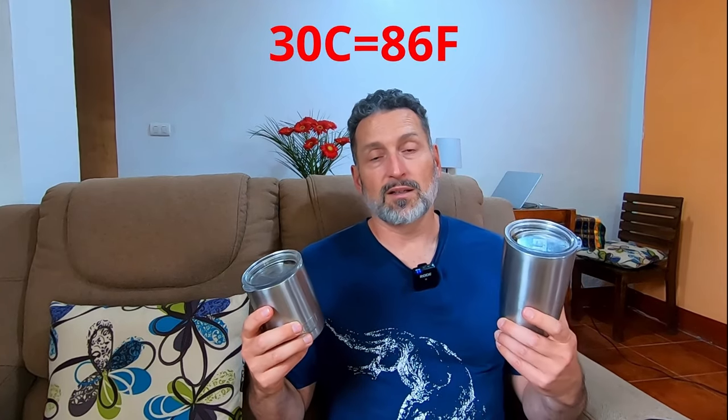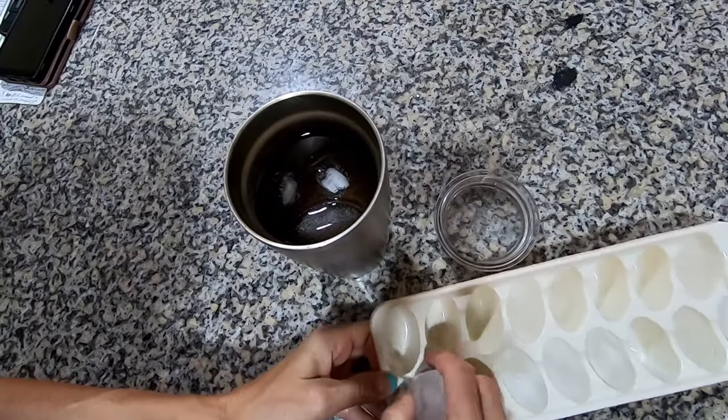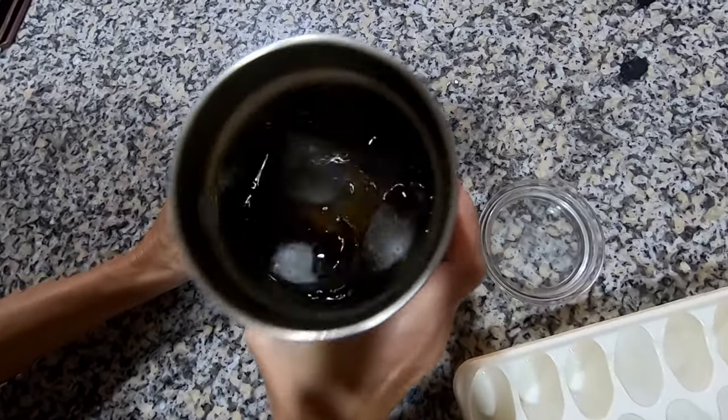The cool bonus part is if you're traveling somewhere warm, these can also be used in the opposite way to keep drinks cold. I've been in plus 30 degree Celsius weather, placed four ice cubes in my beverage in one of these, and two hours later I still had ice. So excellent for virgin margaritas, mojitos, or whatever else you might be enjoying.